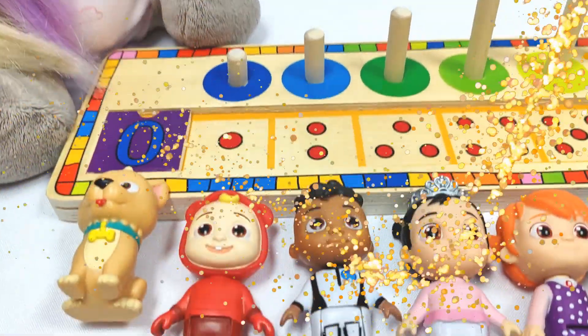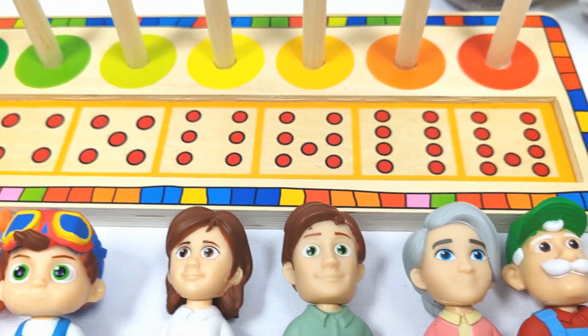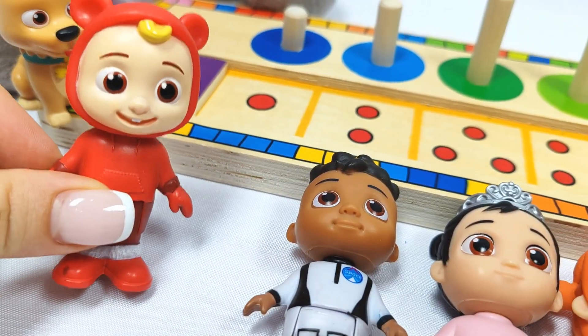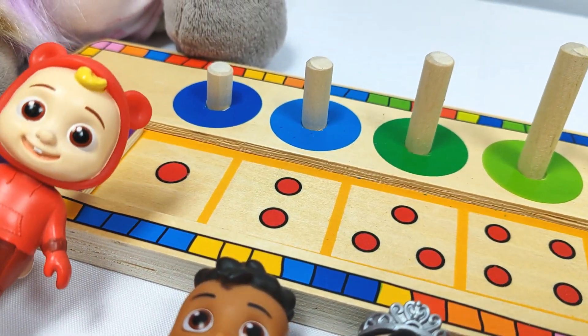Today we have this awesome number puzzle, but all the pieces are missing. I have zero. I'm JJ and I need to find one. Where could it be?